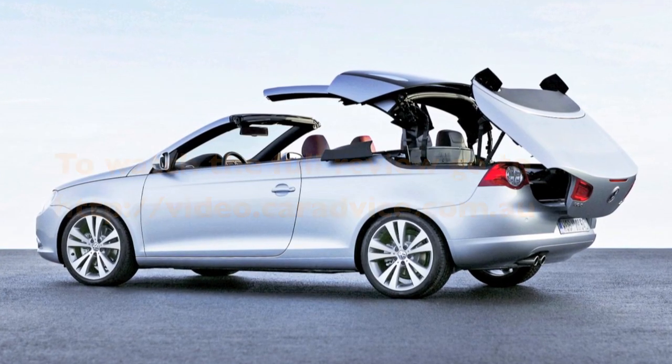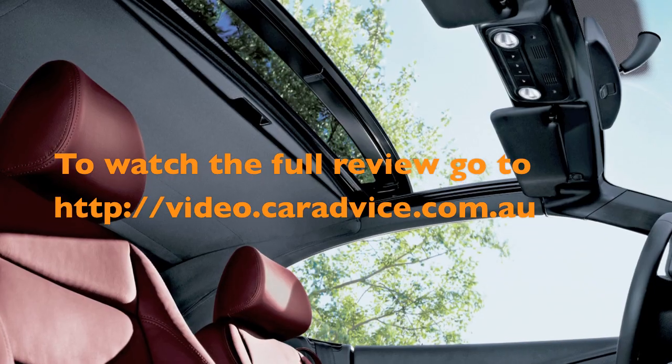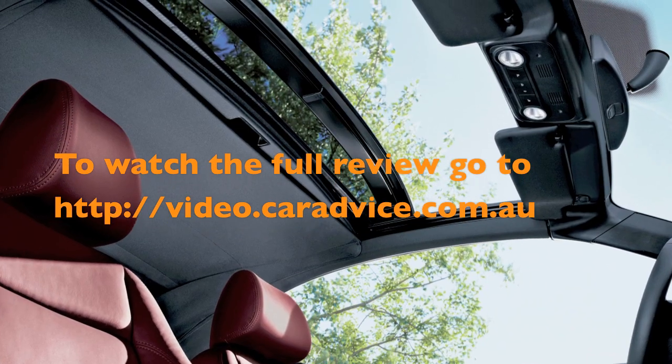Here's Car Advice Road Tester Anthony Crawford. What is this whole attraction of being on display in the traffic? Look, the EOS has a folding metal roof that incorporates a glass sunroof, believe it or not.